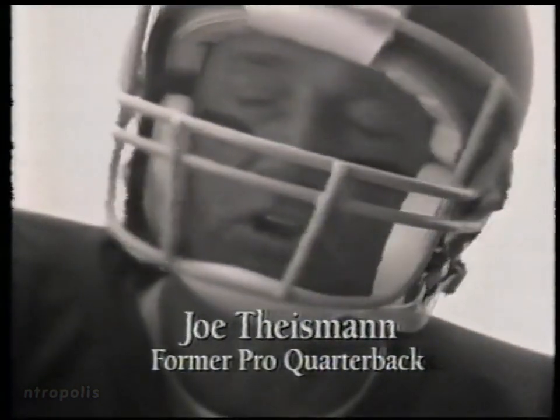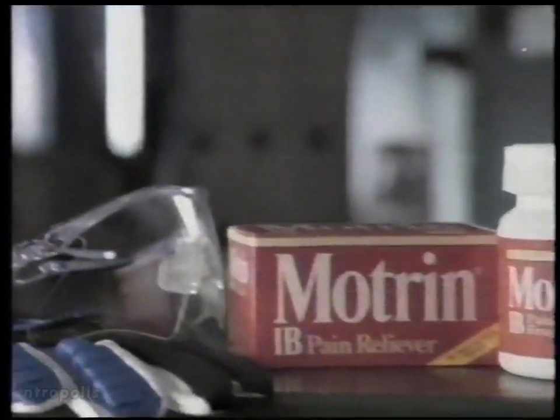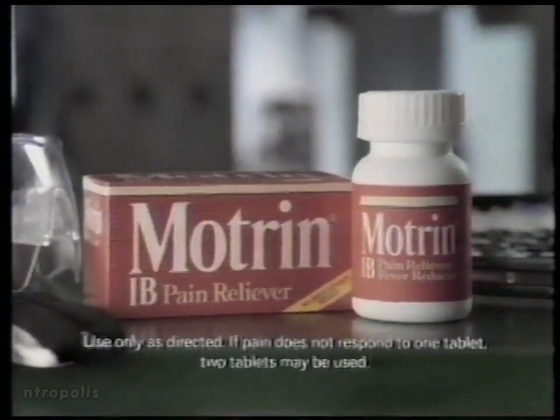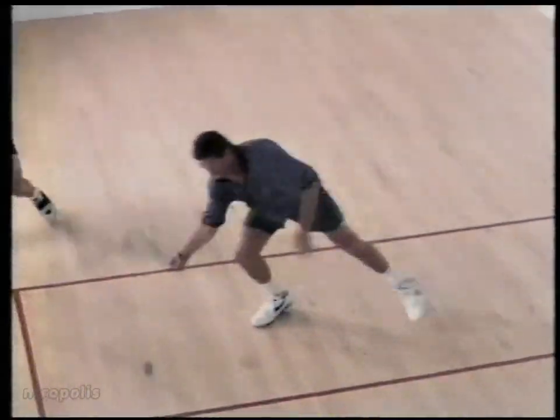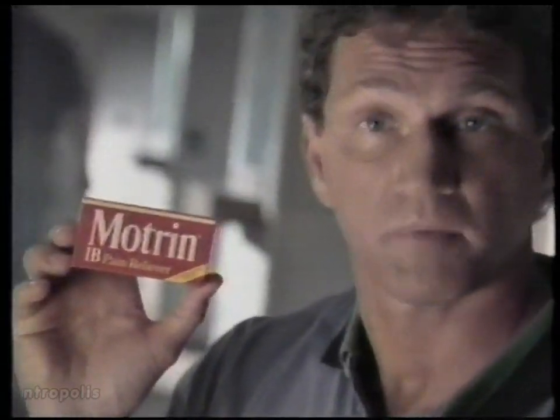Believe me, after 15 seasons as a pro quarterback, I didn't opt for the early retirement plan. But I still love to compete, and I still get sore. That's when I take Motrin IB. For pain, clinical tests prove that two Motrin IB work better than two extra strength Tylenol. And Motrin IB is the same Motrin doctors prescribe, but in non-prescription strength. I'm not about to take this retirement business lying down. Motrin IB — it's fast, it's powerful. For me, it's the one that works.